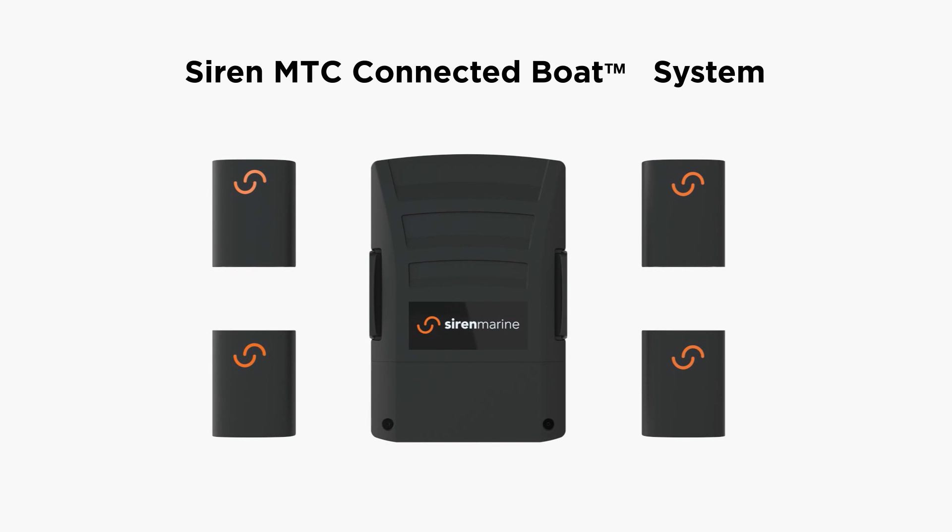Introducing the Siren Marine MTC — an attractive, affordable and easy to install system. It includes hardwired sensors for critical systems and wireless sensors for ease of installation.